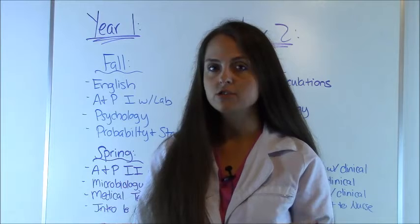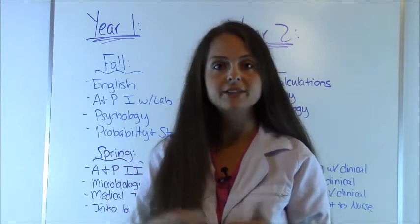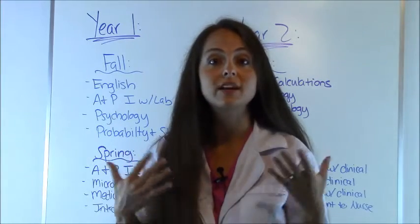There's also the bachelor's degree in nursing, which is called the BSN, and that is another way you become a nurse. It usually takes four years, and in my other video — be sure to check that out — I've given a sample curriculum of what classes you take in order to become that.